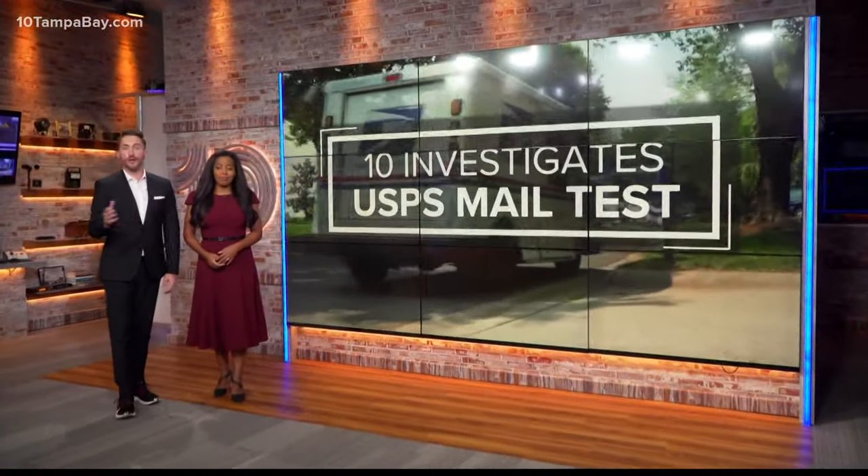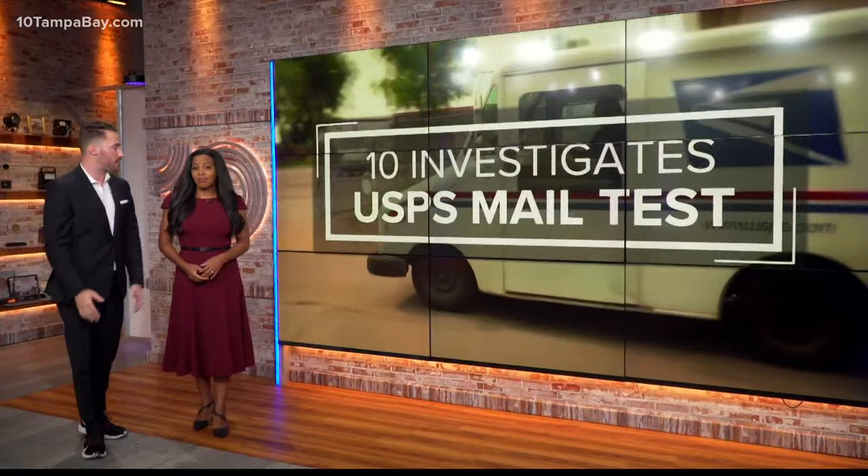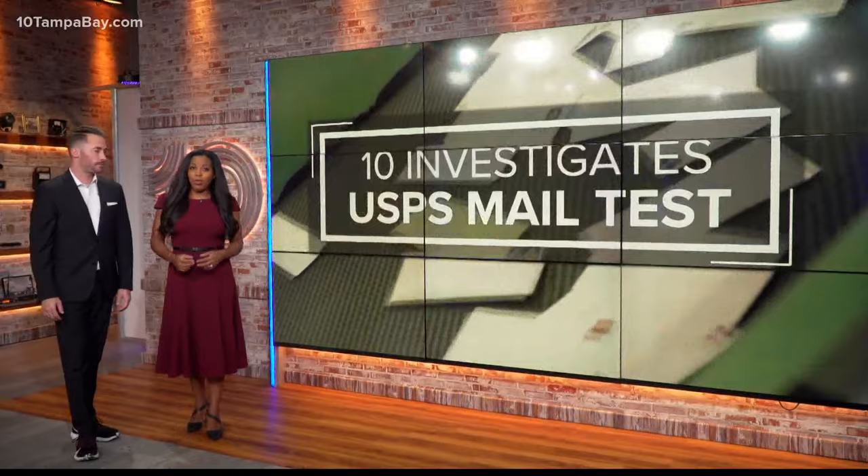We count on them come rain or shine, and our Postal Service workers, they promise to show up. But we've heard from you — sometimes getting a package from the USPS takes a long time or sometimes doesn't come at all. With the holiday season on the horizon, we know you are worried. So our Courtney Robinson puts the USPS to the test.